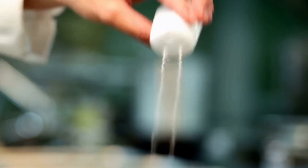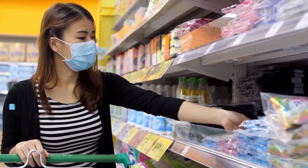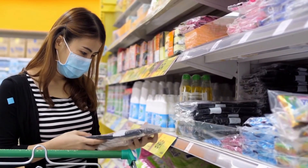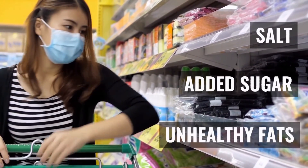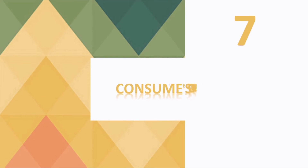Number six: reduce your salt intake. Consumed salt retains water and makes your belly feel bloated. Before making a purchase, always make sure the nutrition label does not mention high sodium levels, since processed food consists of added salt, sugar, and unhealthy fats.